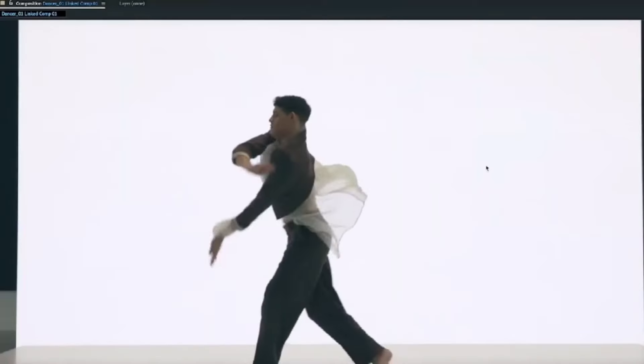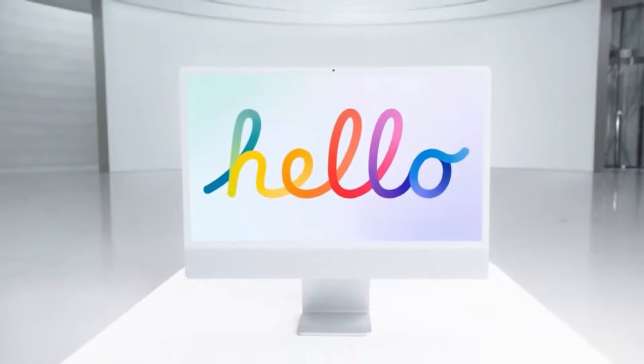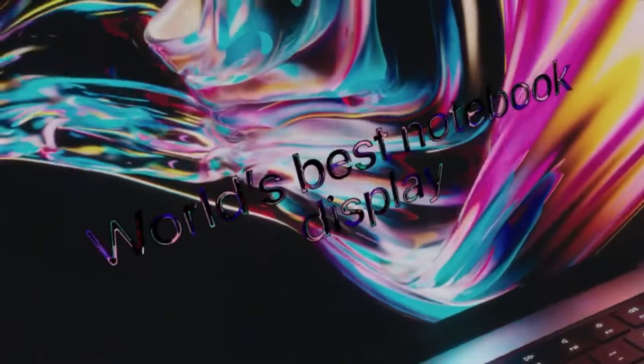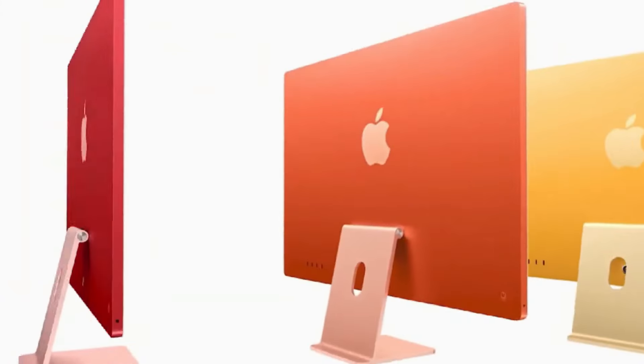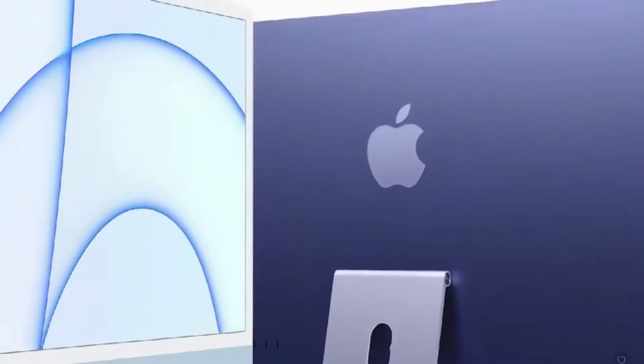Hi there, welcome to my channel Technology Talks. In 2024, the highly anticipated MacBook Pro 14 M4 Pro model is set to revolutionize the tech world with its cutting-edge design and powerhouse performance. Let's delve into the specs of this new MacBook Pro, including its screen, design, and other features, while also exploring the release date and price details.